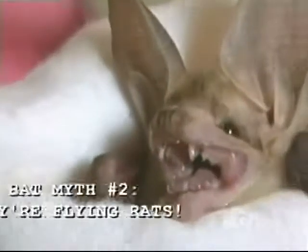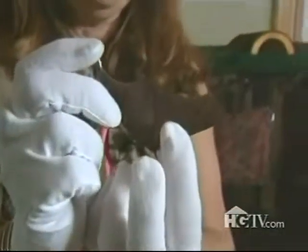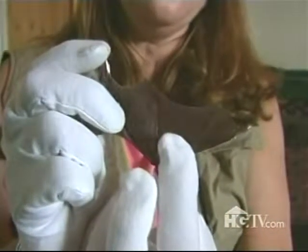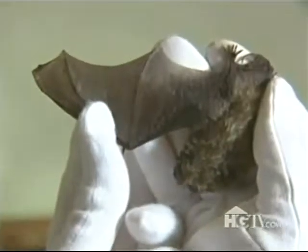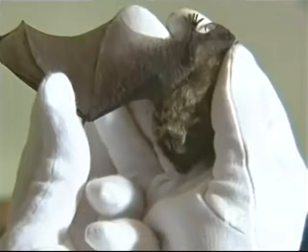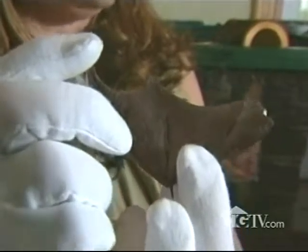Another myth is that bats have been characterized as flying rodents. Bats are not related to rodents at all — they are in a classification all their own called chiroptera, which means 'hand wing,' because the parts on the wing that look like the sticks of a kite are actually fingers.